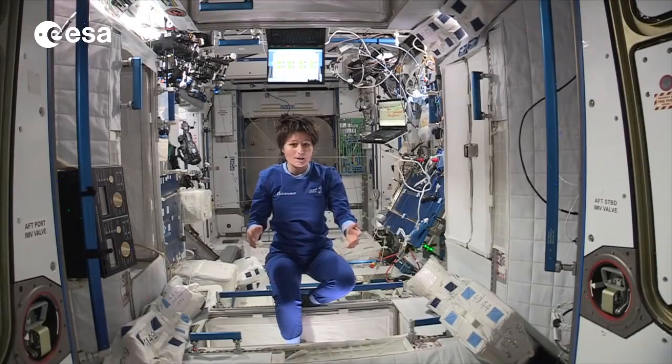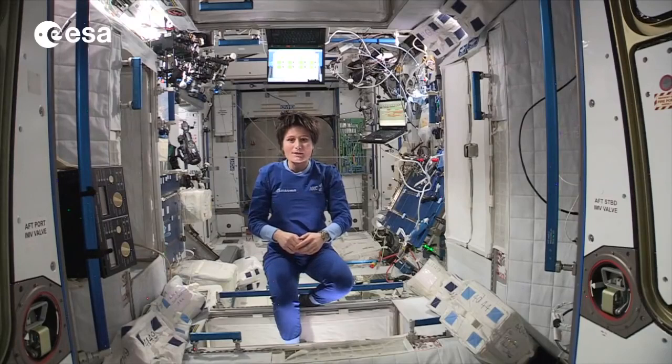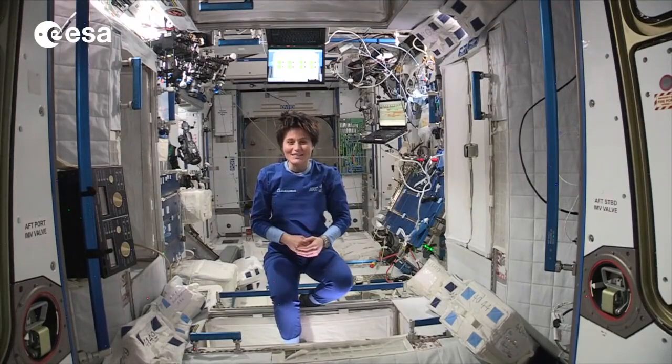Hello, it's almost time to go to sleep here in ISS, so I thought I would show you where we actually sleep. Four of us sleep here in Node 2, and two more crew members have their sleeping stations in the Russian segment.